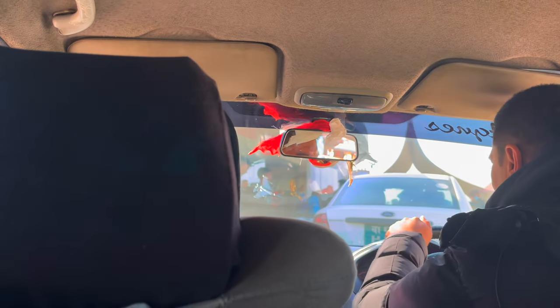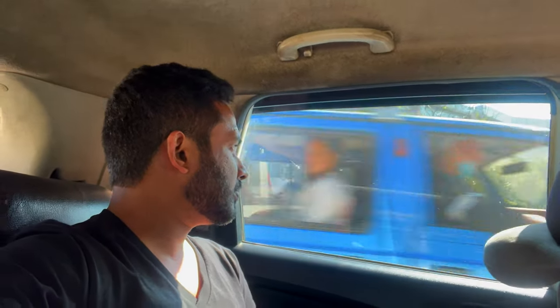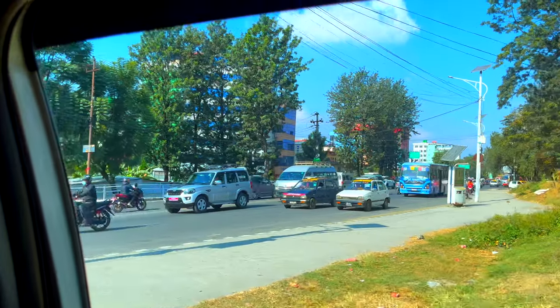After immigration, I am in a prepaid taxi going to the city center. It's only a half-hour ride, but it can take up to an hour depending on the traffic.